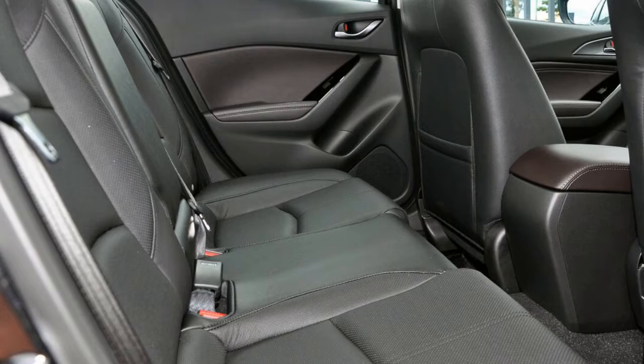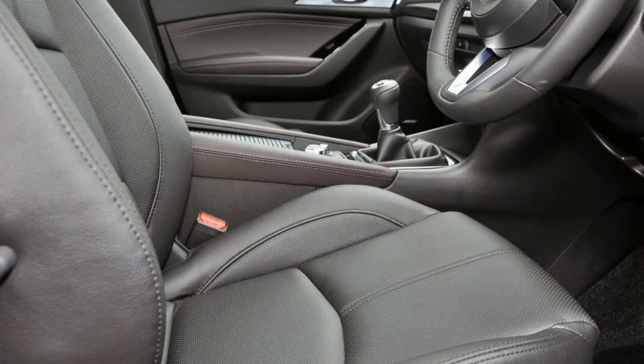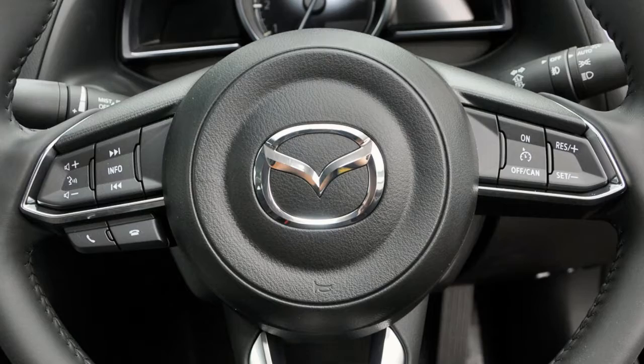Remote central locking, cruise control, tinted windows, alloy wheels, air conditioning. The anti-lock braking system will help deliver you safely to your destination. And more.